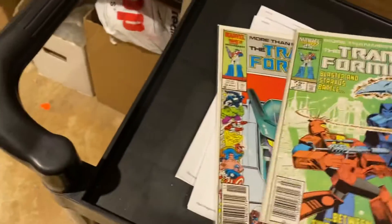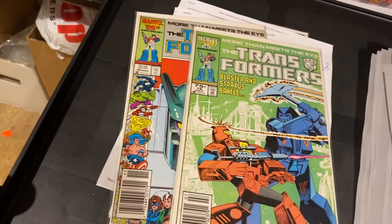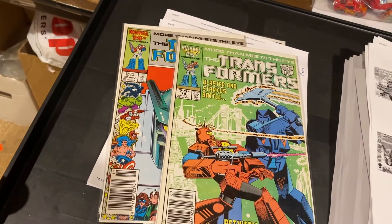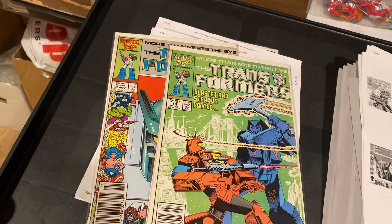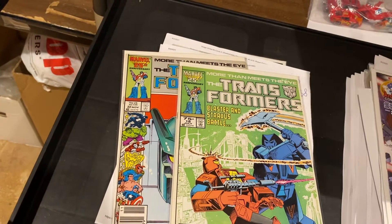Here's two issues of Transformers. Both of these are newsstand — well, actually that one's supposed to be a regular. We got First Blaster, I think — $18 — and First Stunticons — $22. I think it's also First Aerialbots, I can't remember.